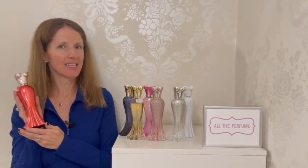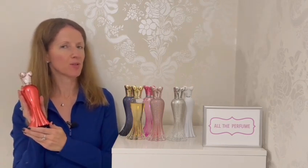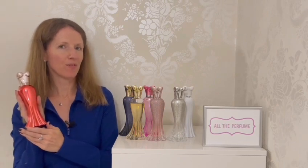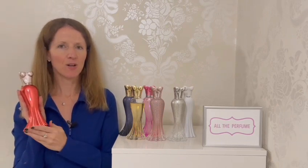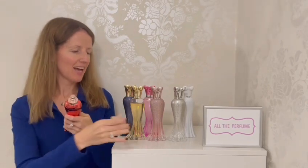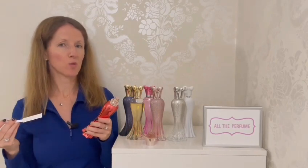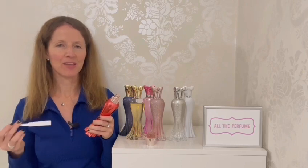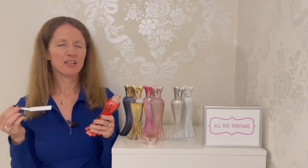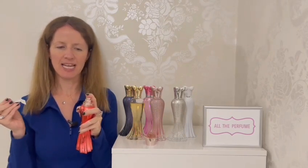Now we're on to the later releases. This is Ruby Rush, launched in 2022. In the top we have cherry and whipped cream; in the middle, raspberry bloom and water lily; and in the base, vanilla, musk and sandalwood. I waited a long time to get my hands on this — I loved it for the bottle and the cherry note. I finally treated myself this year when I saw it on the Paris Hilton Fragrance website. That site saved the day — I bought this and Love Rush, and the shipping wasn't too bad.